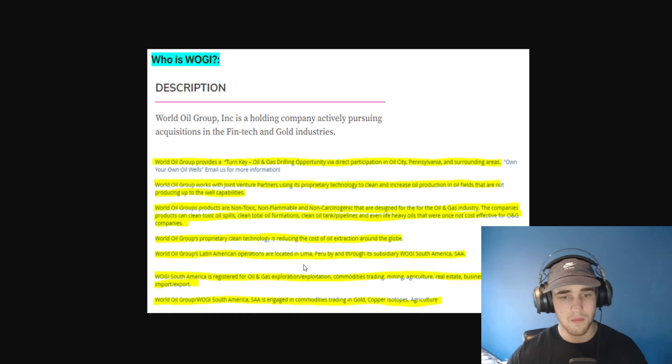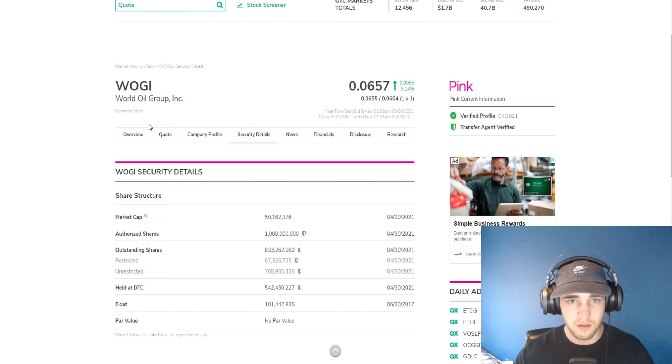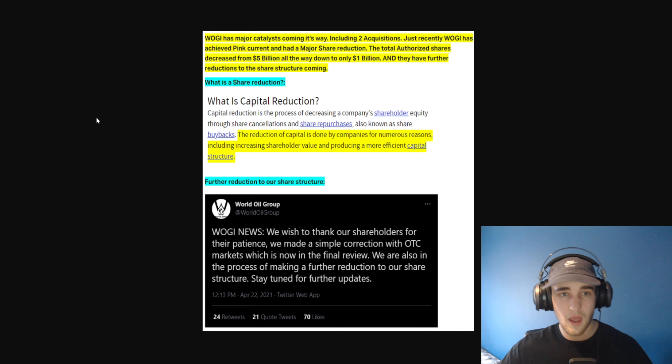Currently, WOGI is sitting at $0.06, a $50 million market cap, and they are currently pink current. I think this is an undervalued company. Their authorized shares are 1 billion — we're going to talk more about that share reduction. WOGI has major catalysts coming its way, including two acquisitions. Just recently, WOGI achieved pink current and had a major share reduction: the total authorized shares decreased from 5 billion all the way down to only 1 billion, and they have further reductions to the share structure coming.